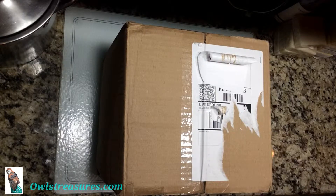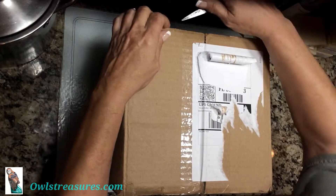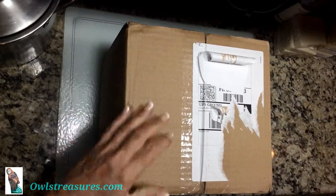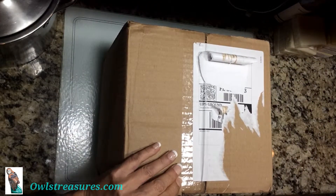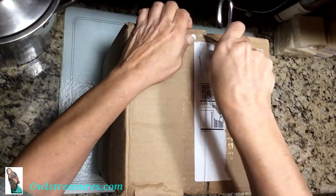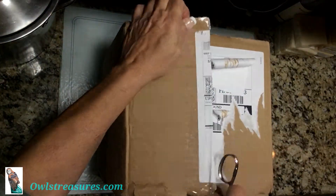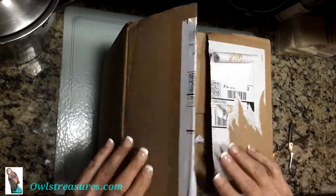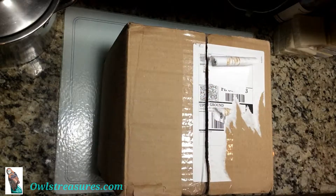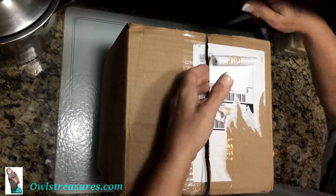Dianne from Owl's Treasures here. I just got a box from Be Scented, so I thought I would share it with you guys. In here is the April mystery box.